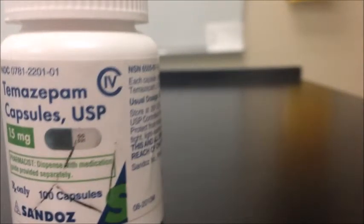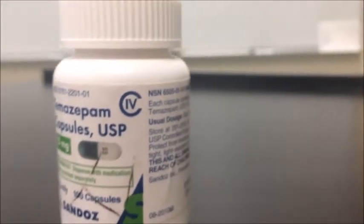Side effects of Restoril may include dizziness, loss of coordination, forgetfulness, muscle weakness, numbness, headache, feeling nervous, excited or irritable, dry mouth, nausea, vomiting, or stomach discomfort.